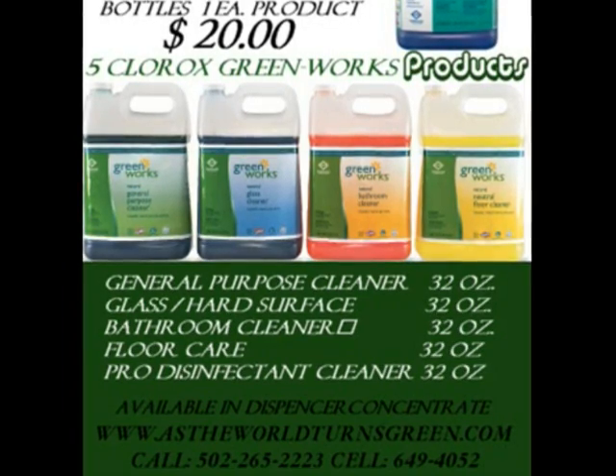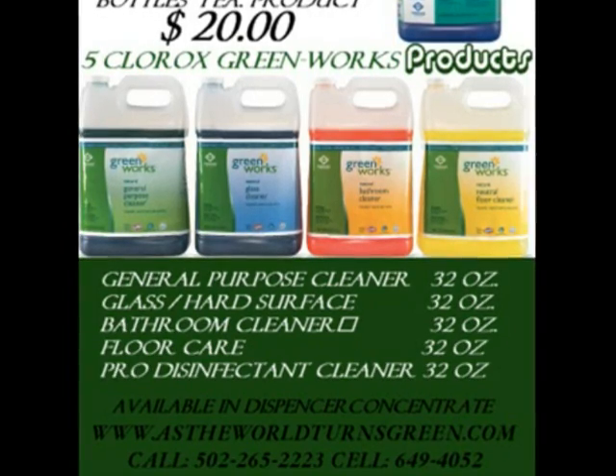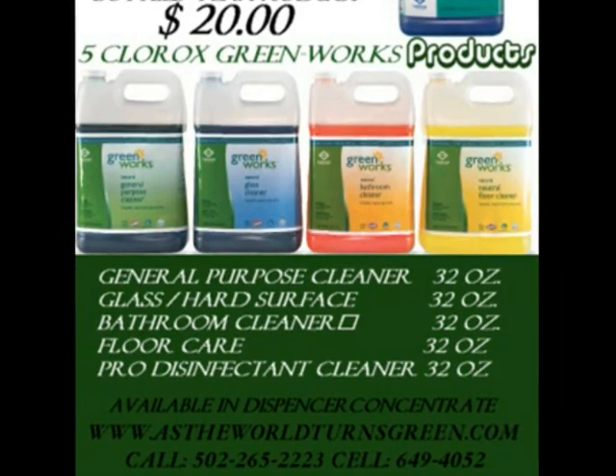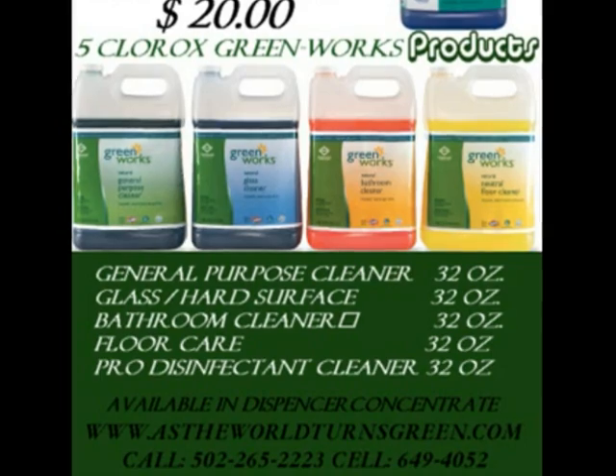Please give us a call today. Thank you very much. We look forward to bringing you Greenworks Clorox extremely cost-effective cleaning products that work. Thank you and have a wonderful day.